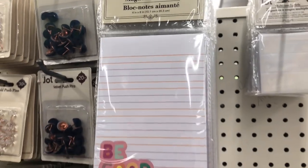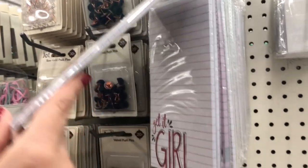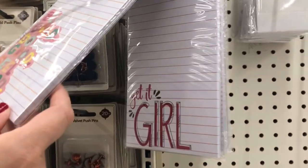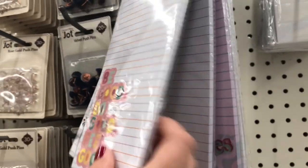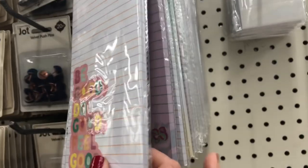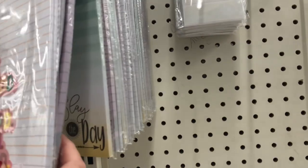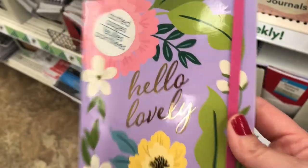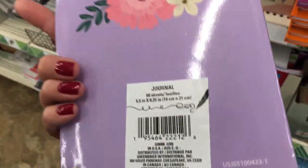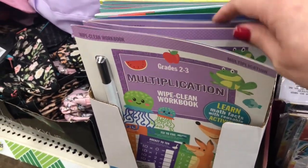If you've been subscribed to my channel for a while, you know that I am a huge fan of the Dollar Tree stationery section — the notebooks, journals, and list pads are some of my favorite items in the store. I spotted these new magnetic list pads so I had to share, and I found this really pretty notebook as well. I am a sucker for the Dollar Tree notepads because they are so adorable.